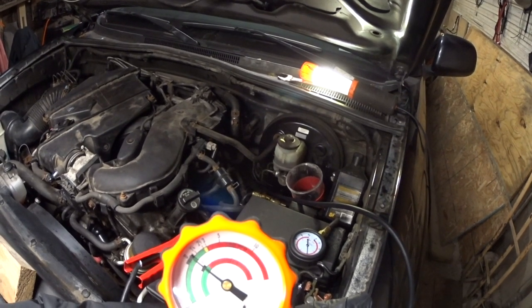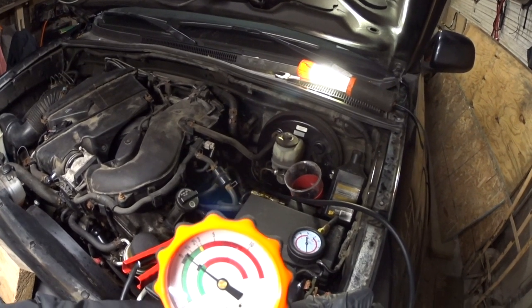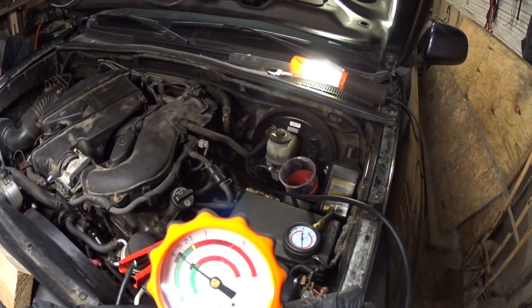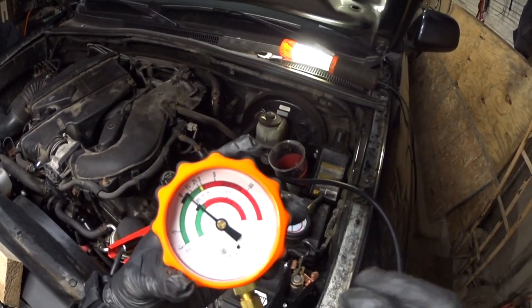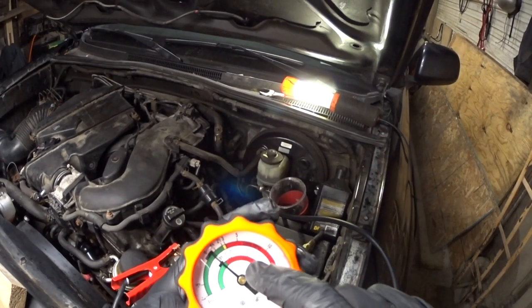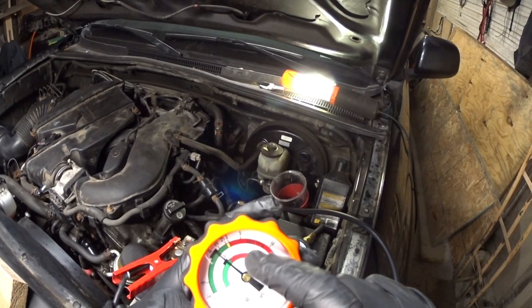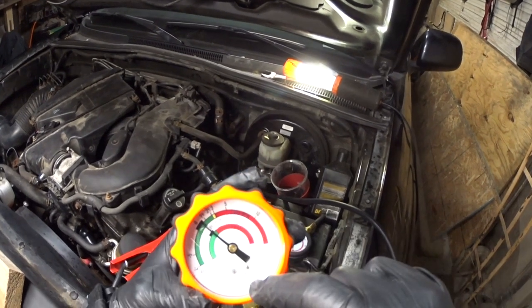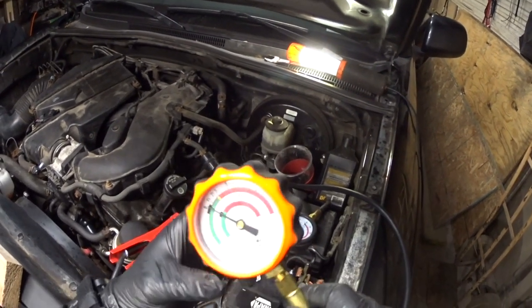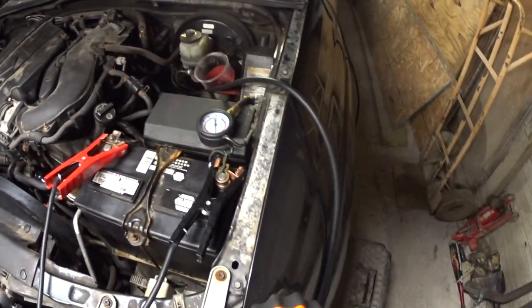We already started the engine and at idle this thing is running in the red at about 5 pounds PSI. When we revved to 2500 RPM, the needle jumped all the way past 15 pounds. Now we're going to start the engine again and see what happens.